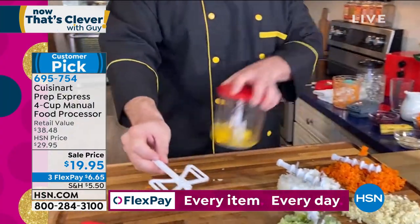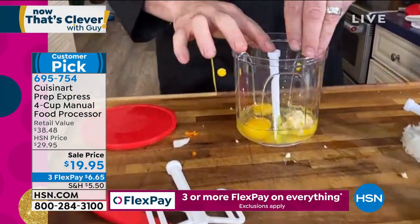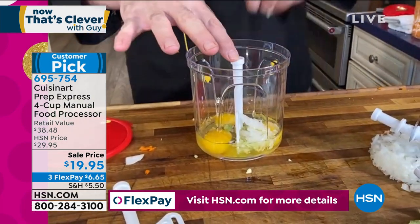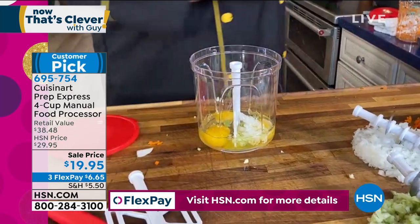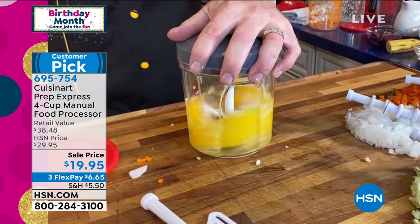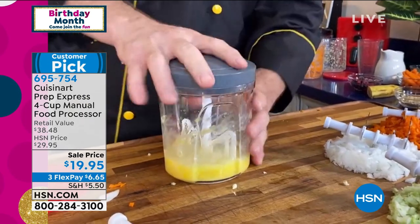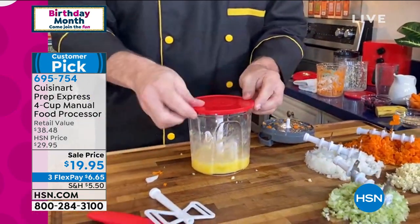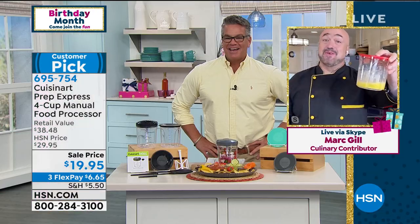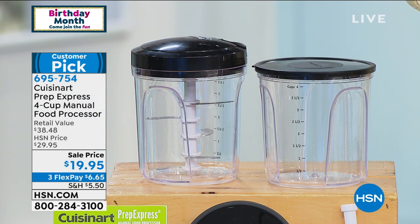You're also going to get a lid to save things for later and a whipping blade. When it's time to make that omelet in the morning, this is a four-cup container — you can make a 14-egg omelet in here. Grab onions, celery, carrots, and peppers, use the whipping blade with a light pull, and you've got an omelet for now or later. Everybody loves this and the reviews say so. It's normally $29, today it's $19.